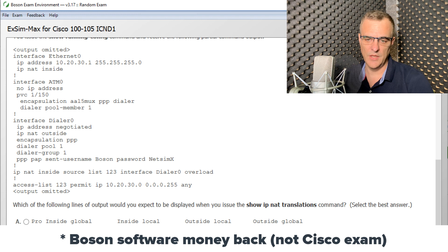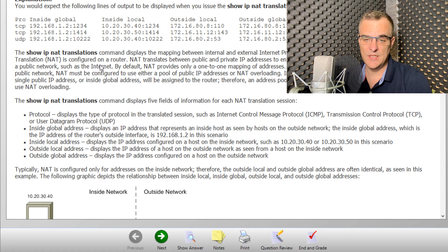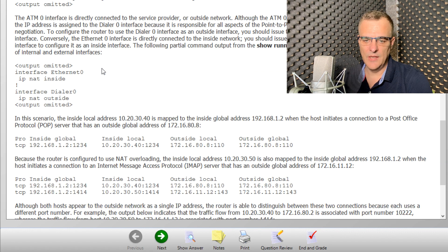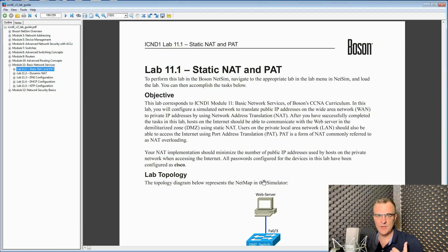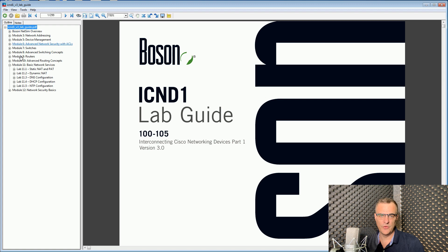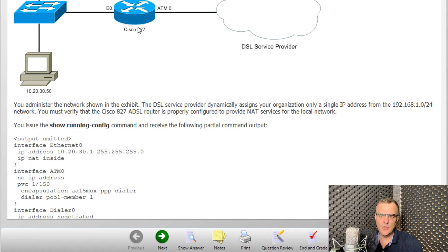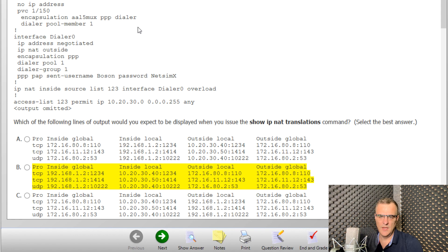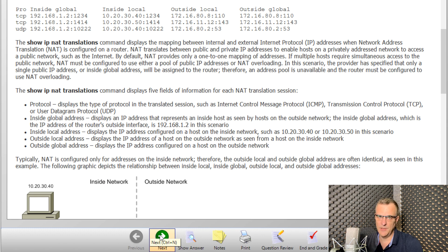But again, if you don't pass, Boson will give you your money back. What I really like about their software is not only are the questions really good, but if you look at 'show answer,' they show you the right answer and also give you a detailed explanation of why that answer is correct and the other answers are incorrect. They also give you links to their course material. As part of a bundle, you can get the exam simulation software, the NetSim simulation software which simulates Cisco routers and switches and topologies, plus their student guides — three products as part of a bundle. The questions are detailed, not just basic — they include simulations, answers, and detailed explanations.